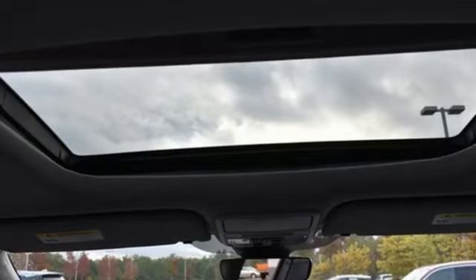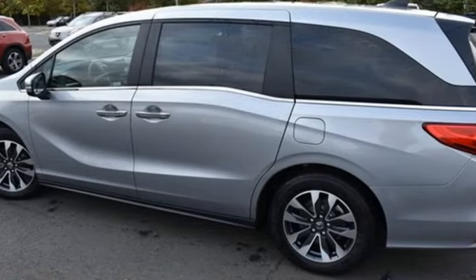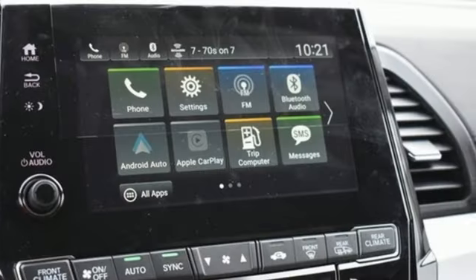Memory exterior door mirror settings, front heated leather bucket seats, streaming audio, auto dimming rear view mirror, external memory control, doors and push button start proximity key, dual zone climate control.